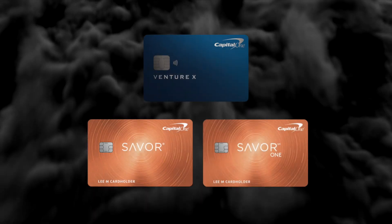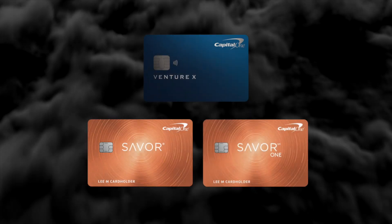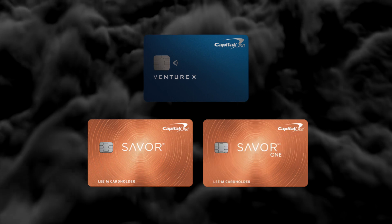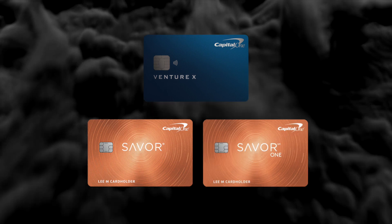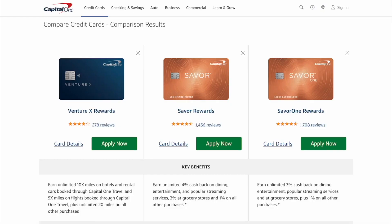Are you interested in the Capital One card ecosystem but don't know how they compare versus all of the other travel cards? There's a new kid on the block and the Capital One cards have come out swinging. In the next five minutes we'll go into the Capital One ecosystem and how we're thinking about using it versus all of the other travel cards that we have.